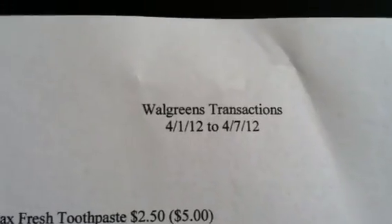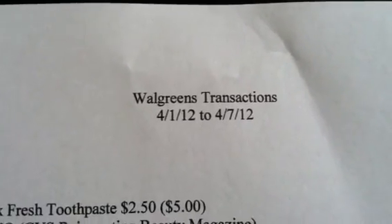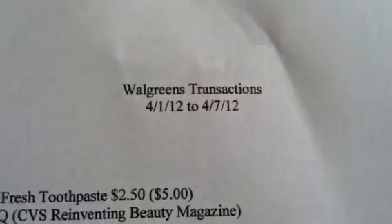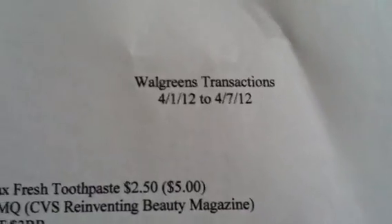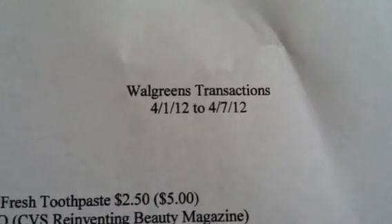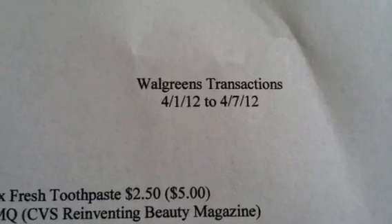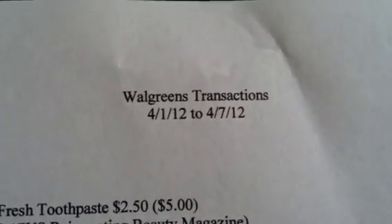Hey guys, welcome back to Pension Pennies with Priscilla. Although this says 'my Walgreens transactions,' they're not really transactions — they're basically different deals that I just wanted to point out, and you can do them in whichever order works for you. The sales this week are not that good, especially at Walgreens, so I just listed those items that are of interest and you can take whatever rewards you already have to make them work for you. I don't know what deals were done this week, so I'm just going to list those items which I think are worth looking at.